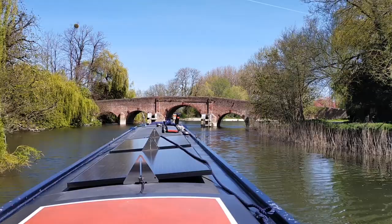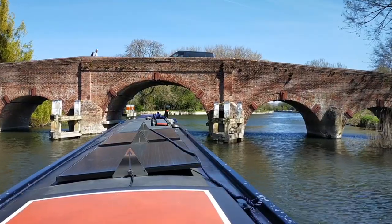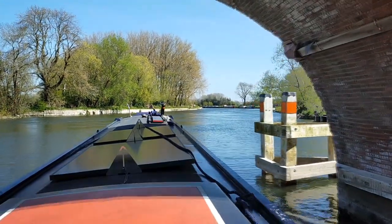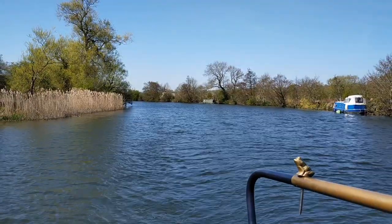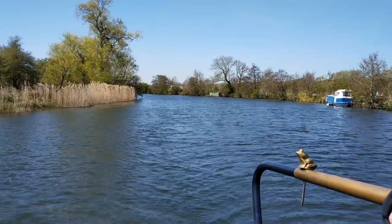At this point we were getting into our river cruising and making up quite good time, going downstream on the River Thames. You go a little bit faster and don't create the wash you would on canals — it's so wide — so we were making real map progress.